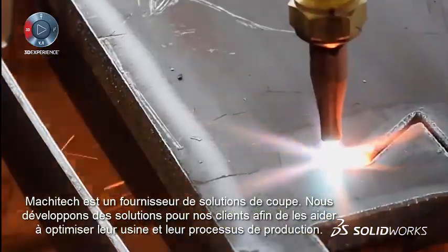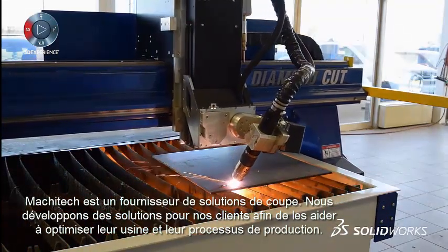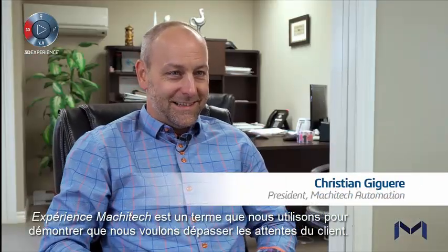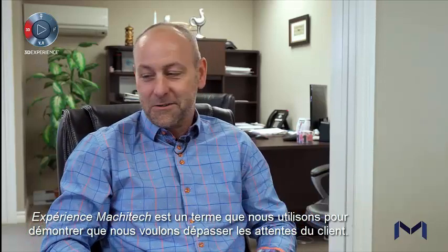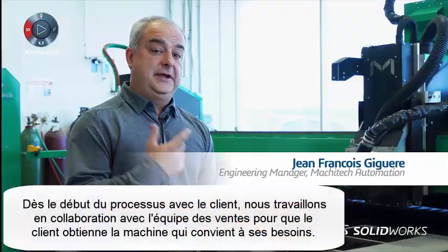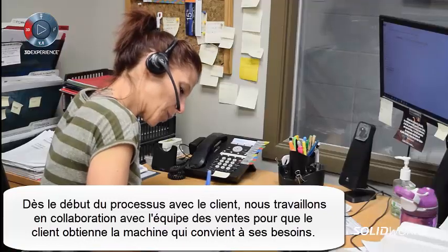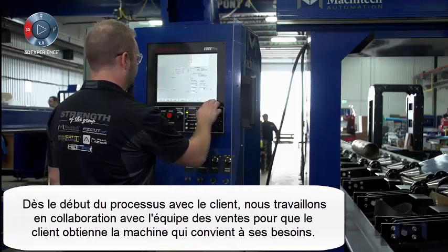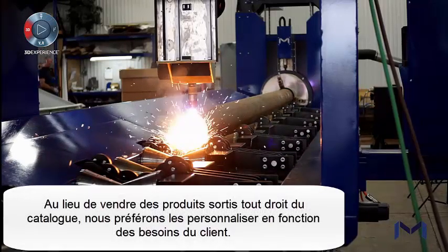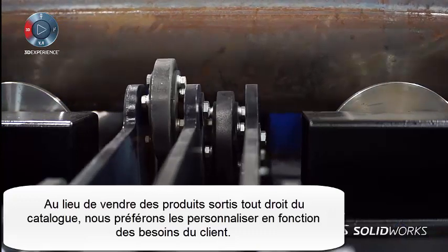Masitech, we're a cutting solution provider. We try to develop solutions for our customers to help them optimize their factory and their process of production. The Masitech experience is a term we started to use — it's to exceed the customer expectation. Since the beginning of the process with the customer, we work with the sales team to make sure that the customer will get a machine that will suit their needs. Instead of selling a regular catalog product, we prefer to customize the product to the customer's needs.